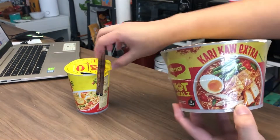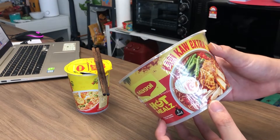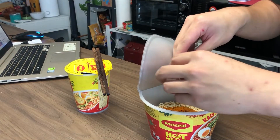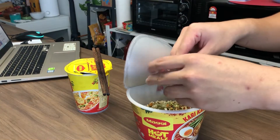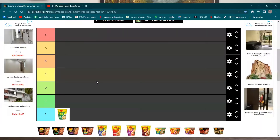I'll be trying the Curry Kaw Extra together with the regular curry flavor, because I think it's best to try both together so we can know the difference. Curry Kaw Extra means it has a thicker and richer curry flavor. I'm starting to recall the curry flavor now - to be honest it doesn't even taste like curry, it just tastes like soup with spices, but it does taste nice. I think I'll just put it in the E tier.